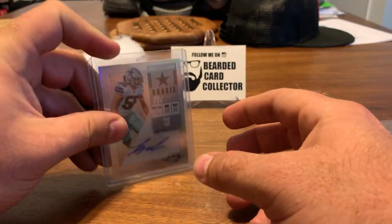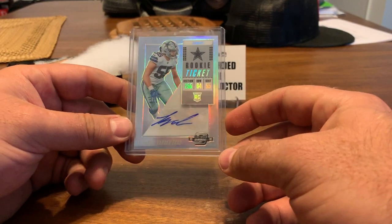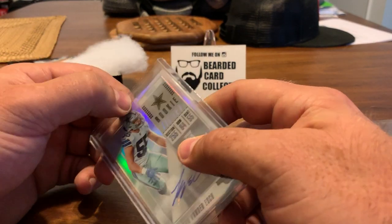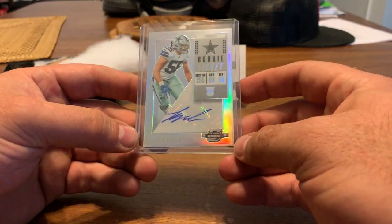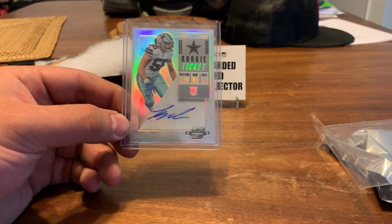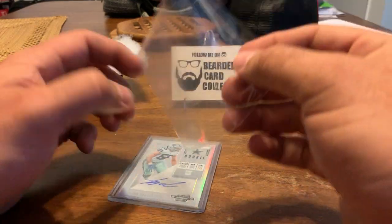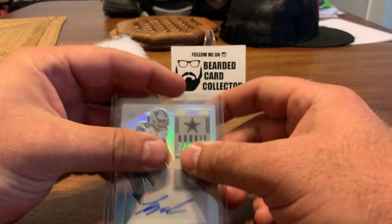Tomorrow I should be receiving Prism Baseball — gonna give baseball a try. Football's a little slow right now, not a lot of good products out there. There's some coming out that I want to try, maybe Legacy, and obviously Illumminance comes out towards the end of the month. But I figured I'd try some baseball — the Prism Baseball looks pretty cool. I was able to get a first-off-the-line box, so we'll try that.